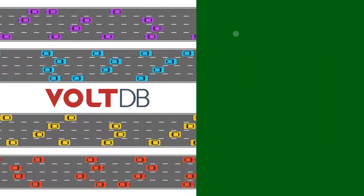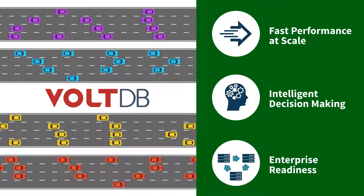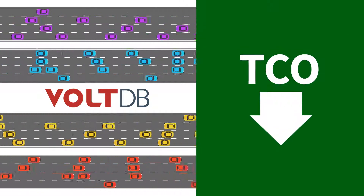VoltDB delivers fast performance at scale, intelligent decision-making, and enterprise readiness, all at a much lower TCO.